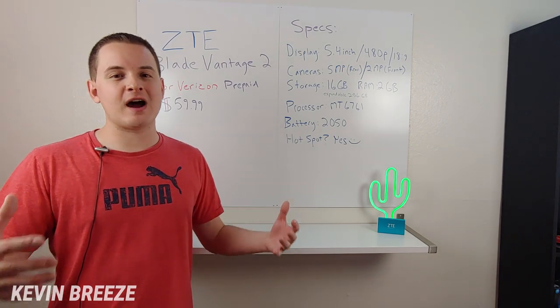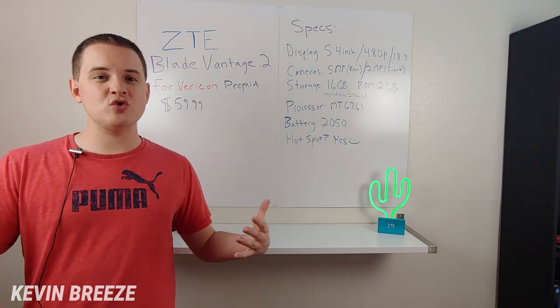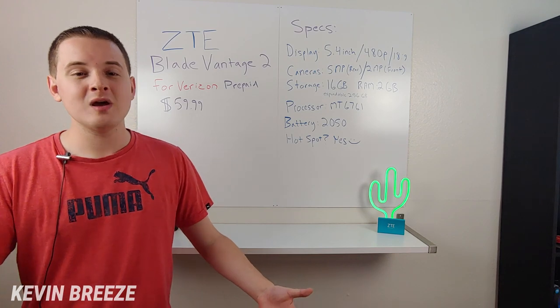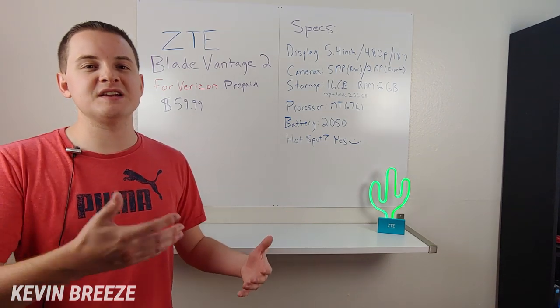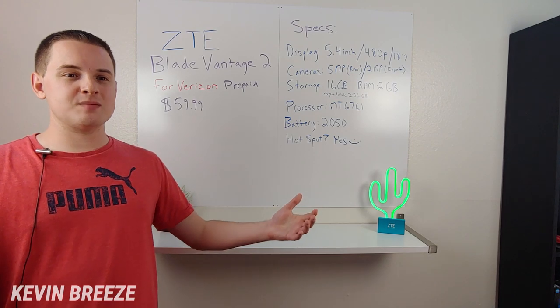The device features a 2050 mAh internal battery, which isn't too bad given the bare-bones specifications of this phone. With a 480p display, it won't be using a lot of power, since it doesn't need to supply resources to as many pixels.